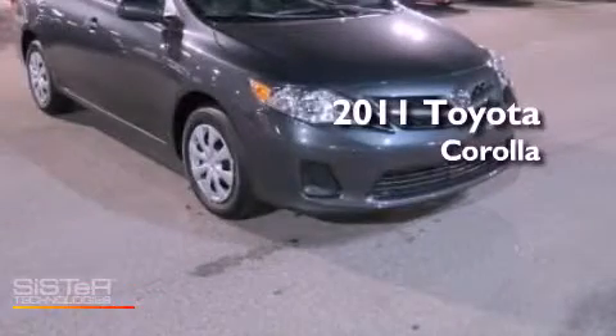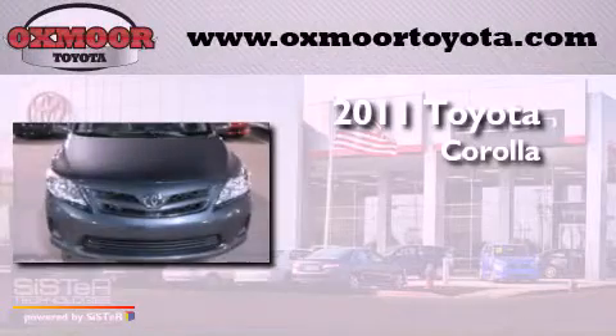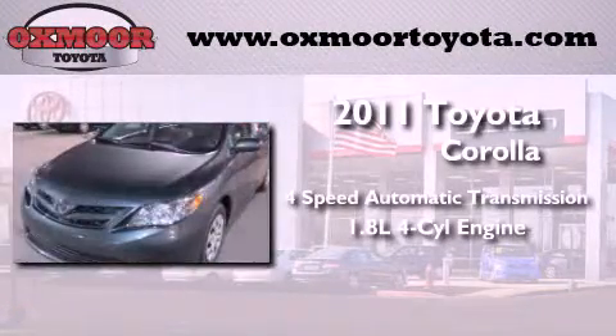This is a brand new 2011 Toyota Corolla. This vehicle has seating for five adults and an inline four-cylinder engine.